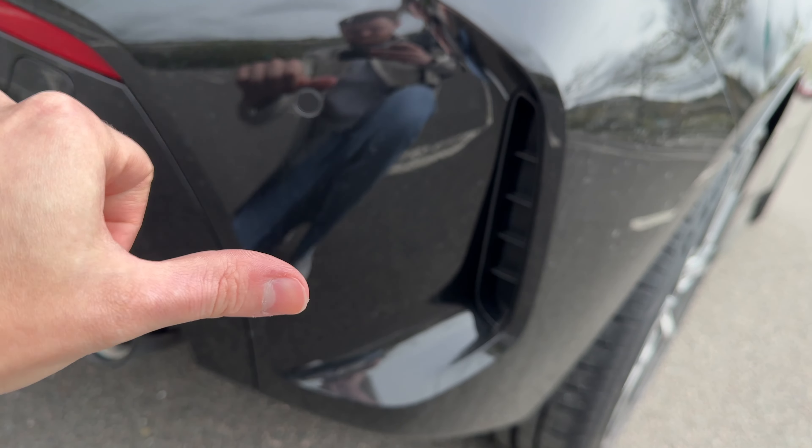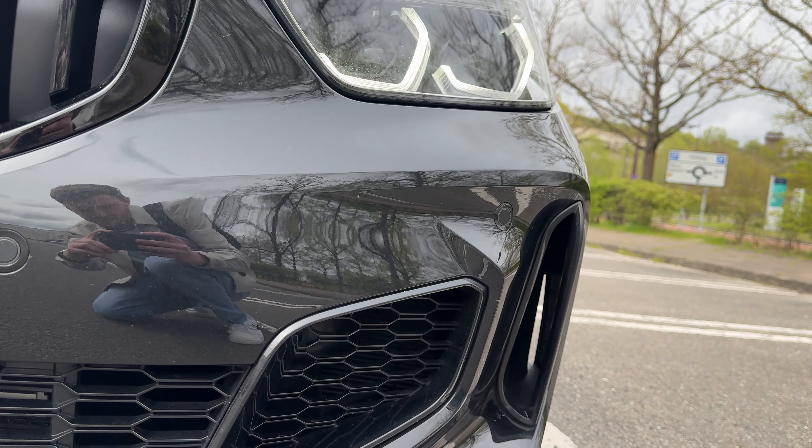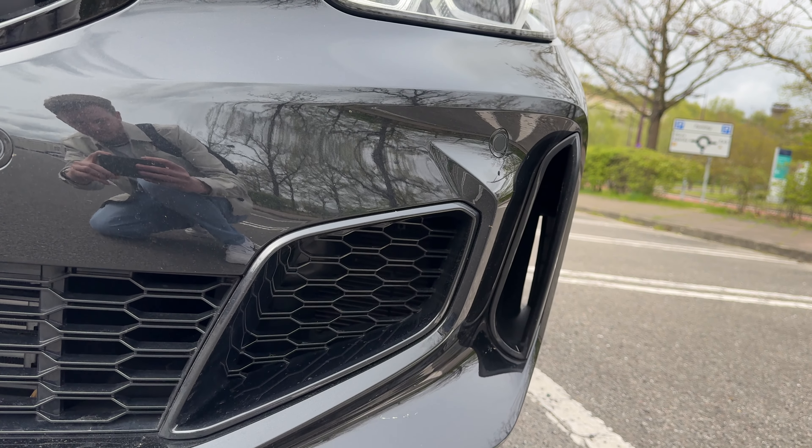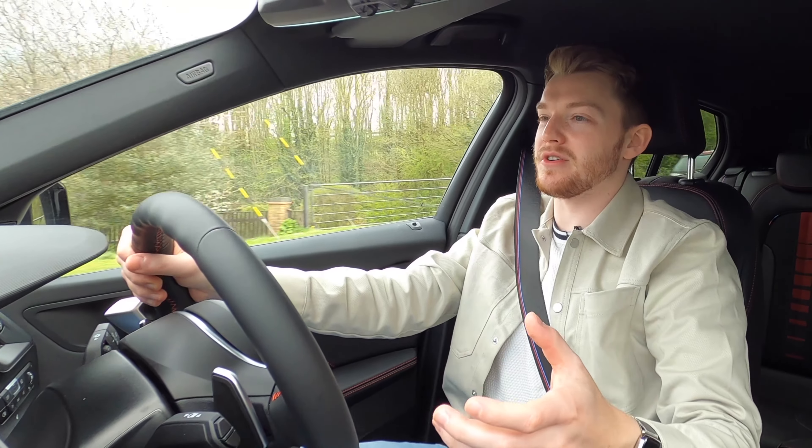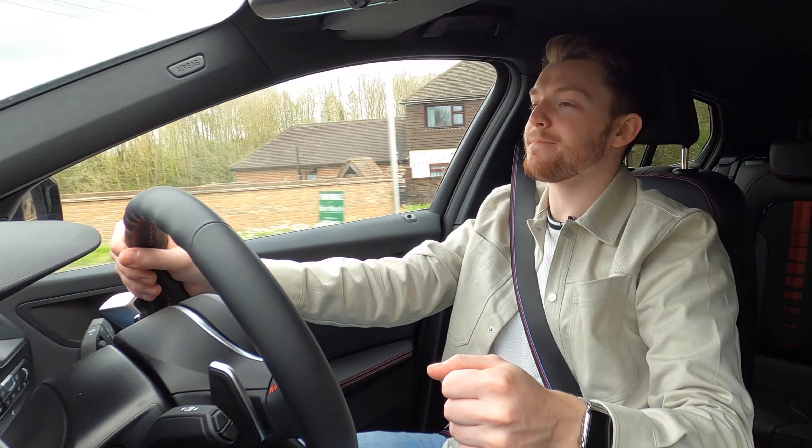Hi guys, what's up? Welcome back to another video. Today you'll join me in the 2023 BMW 128Ti, a special edition hot hatch model brought out by BMW in 2020 to take on the likes of the Volkswagen Golf GTI.